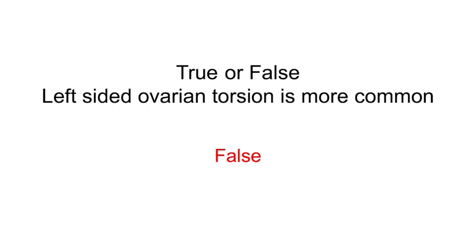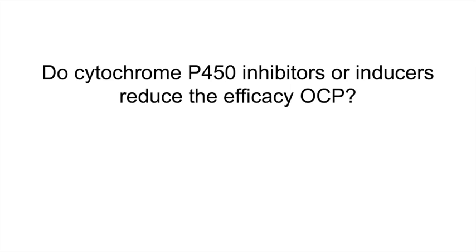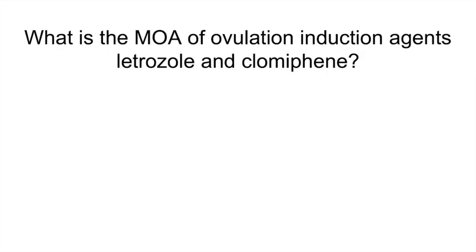Which drugs reduce the efficacy of OCPs — cytochrome P450 inhibitors or cytochrome P450 inducers? Inducers. Cytochrome P450 inducers reduce the efficacy of OCPs. For example, anti-seizure medications such as valproate.